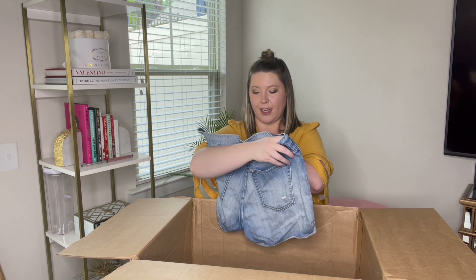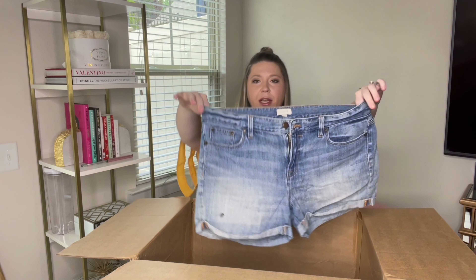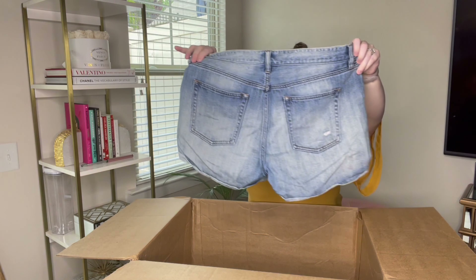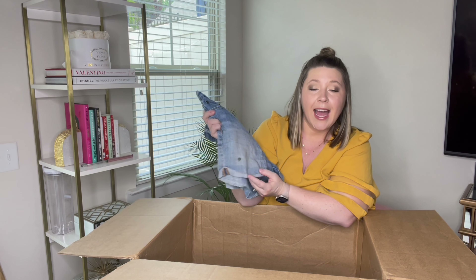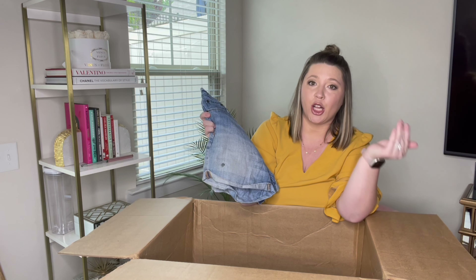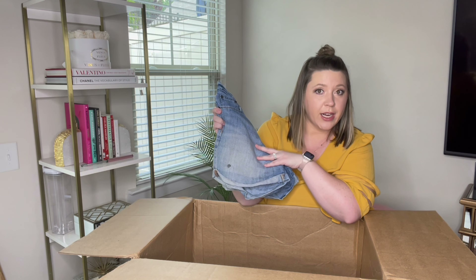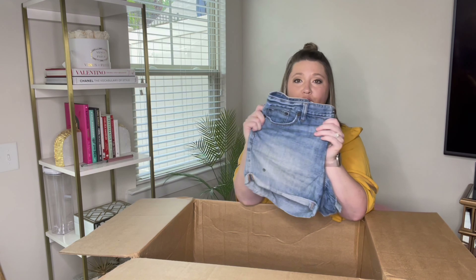A pair of shorts here — J.Crew again, size 30. Nice denim shorts. They do have a stain right there; I will try to get that out. If not, they will still sell. Stained clothing still sells, so don't fret if you get stained items. Try to list it, photograph it, mention it — it still sells for me, so it should for you as well.